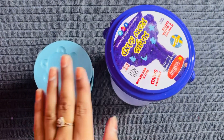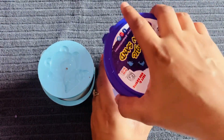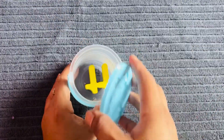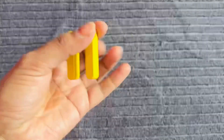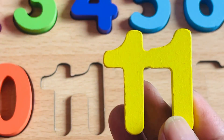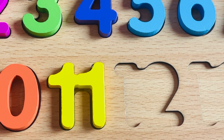Now I have two beautiful baskets. Let's open them. Nothing can be found from this one. Let's open the other one — oh, it has number eleven! Number eleven in yellow color. Let's put it right here.